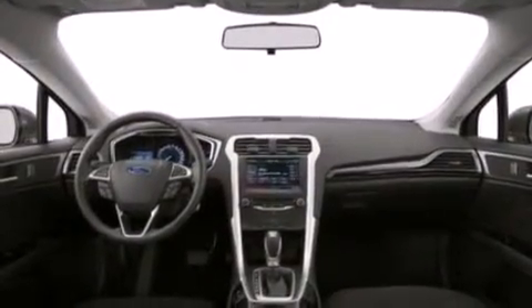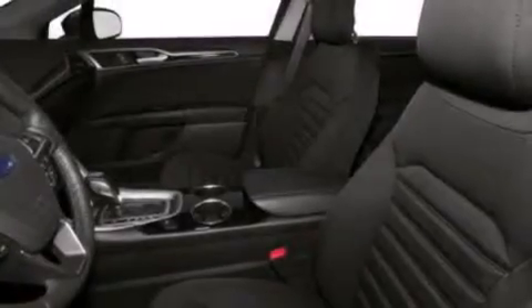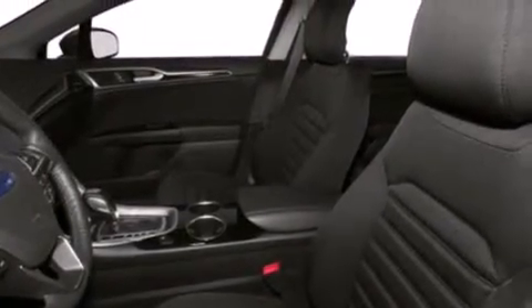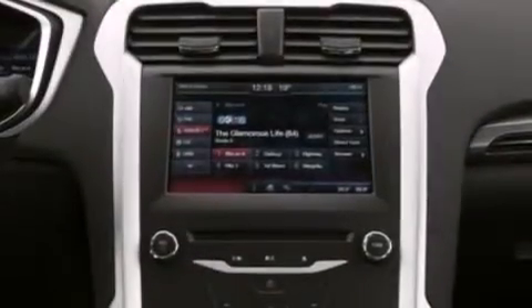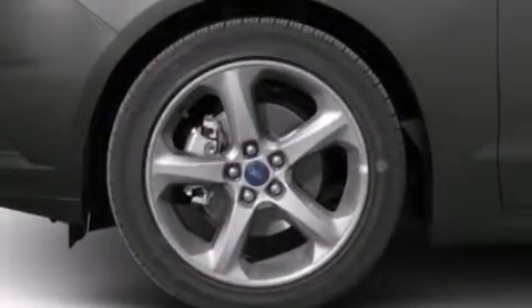Cruise control, full power accessories, front and rear reading lights, a six speaker audio system, side curtain airbags, a security system, privacy glass, dusk sensing headlights, an anti-lock braking system, and air conditioning.